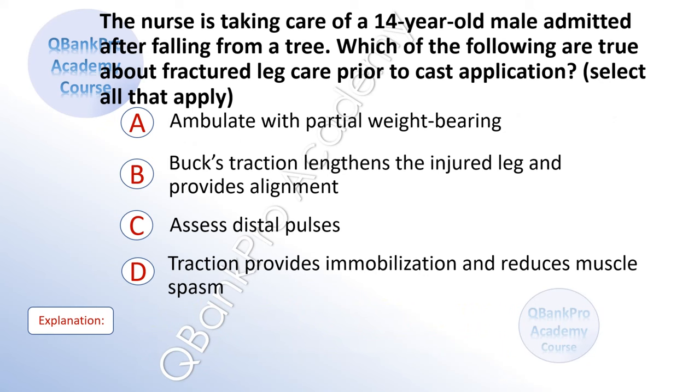The nurse is taking care of a 14-year-old male admitted after falling from a tree. Which of the following are true about fractured leg care prior to cast application? Select all that apply. A. Ambulate with partial weight bearing. B. Buck's traction lengthens the injured leg and provides alignment. C. Assess distal pulses. D. Traction provides immobilization and reduces muscle spasm.